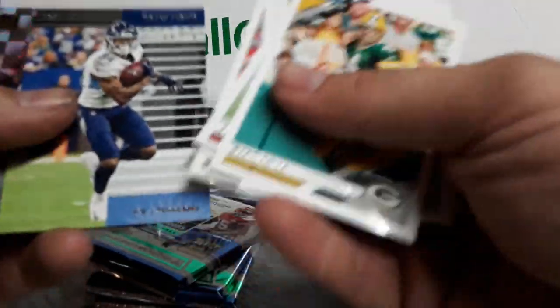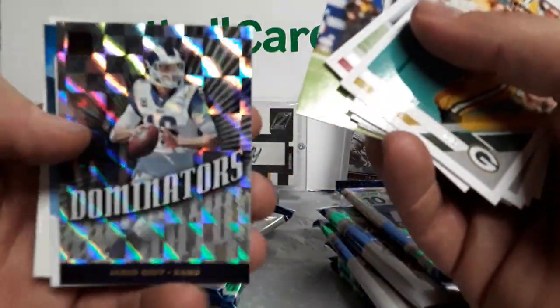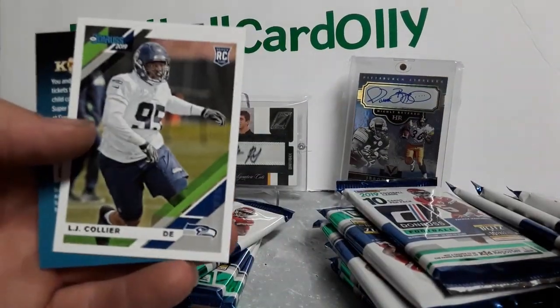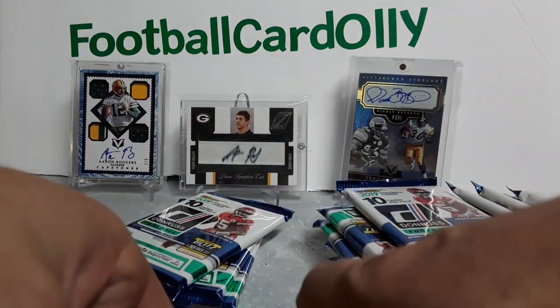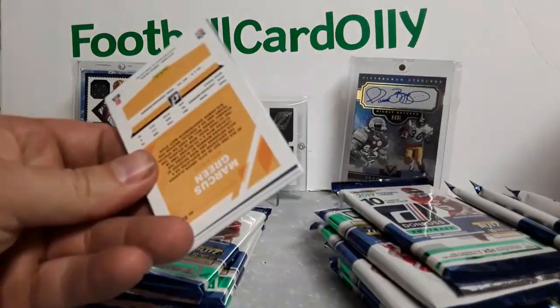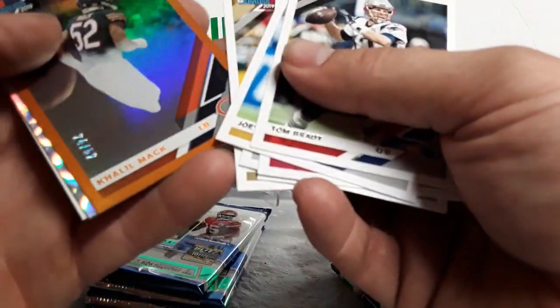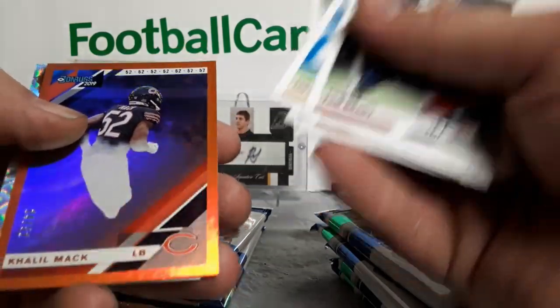Going to try and fly through this a little bit — 18 packs gets to be a long video. Jared Goff Dominators, some of the inserts are pretty cool. Will Greer, kind of cool, better filler. Then we got an LJ Collier rated rookie, not too bad. Tom Brady card, and we got an orange numbered Cleo Mac, 24 out of 52 — pretty cool.